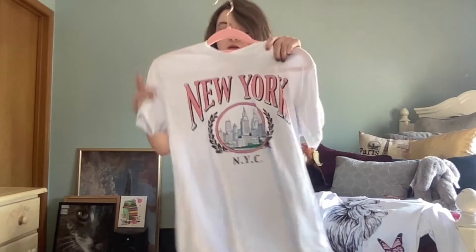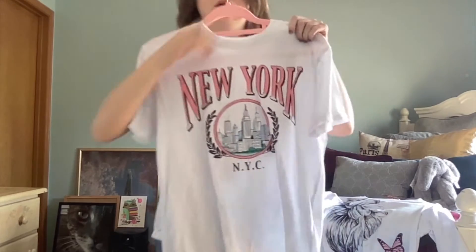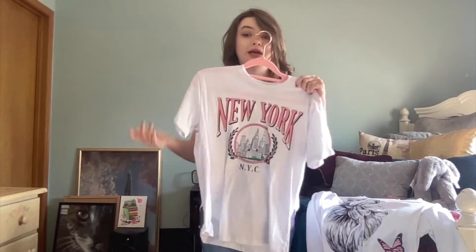Our next one is a New York regular graphic t-shirt from JC Penney, by Mighty Fine, in a size small/medium. It just has 'New York' with a circle featuring a New York City picture and 'NYC' on it. It's a loose fit — you could probably tuck it in or tie it, whatever you want to do.